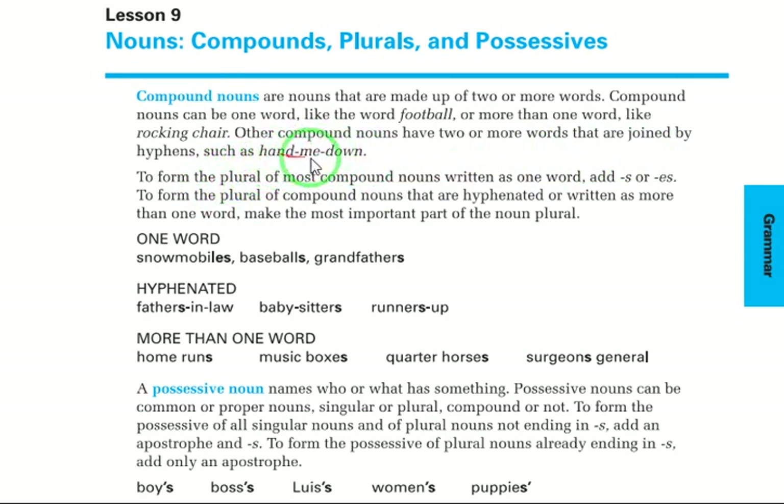This is the hyphen — like a dash. To form the plural of most compound nouns written as one word, add s or es. For hyphenated or multi-word compound nouns, make the most important part plural. For example: snowmobiles, baseballs, grandfathers; if hyphenated — fathers-in-law, runners-up; more than one word — home runs, music boxes, surgeons general.